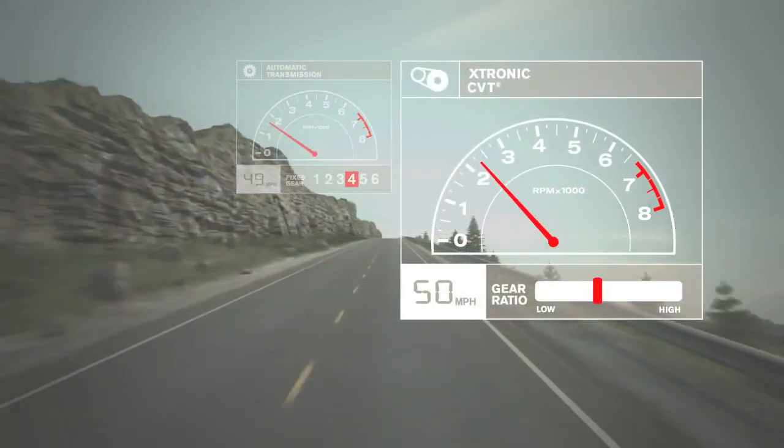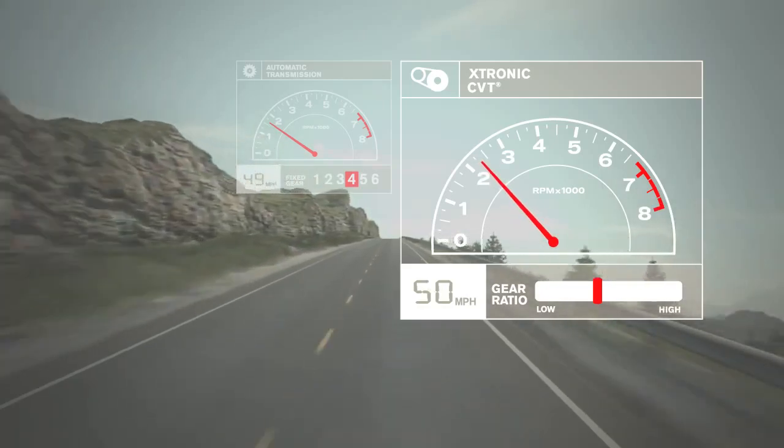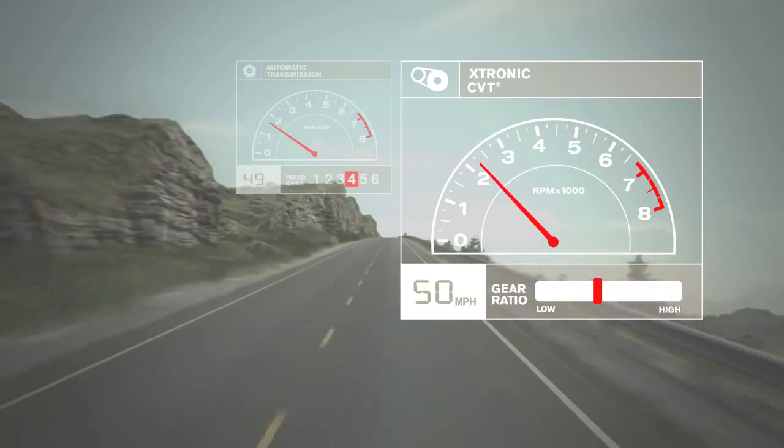Well, because CVT chooses from a much wider range of ratios, it can nail that in-between spot and hold it as you make a steady, smooth climb to the top.